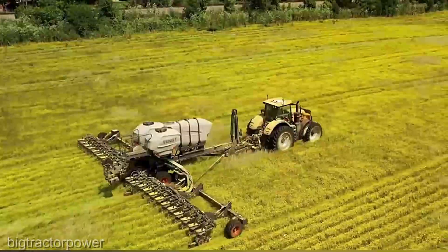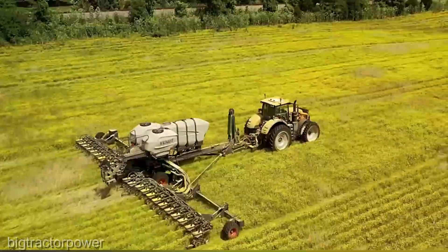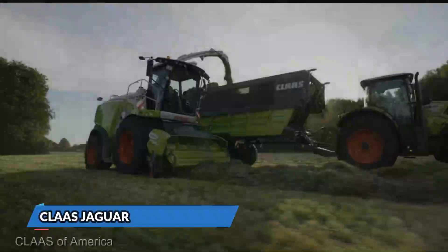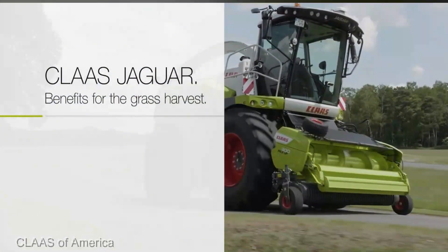At $350,000, while it's a significant investment, if you're serious about maximizing your yields and streamlining your planting process, the AGCO Momentum Planner is a game changer.